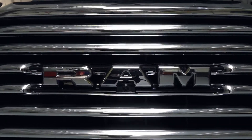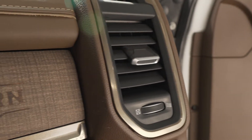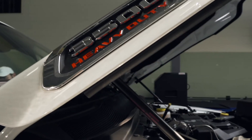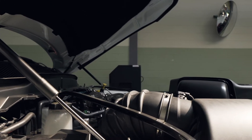This particular truck is a 2019 Ram 3500 Longhorn Crew Cab with the dual rear wheels. It has the 6.7 liter Cummins high output diesel engine equipped with an AISIN transmission, and it also includes the max tow package which allows this truck to tow over 33,000 pounds.